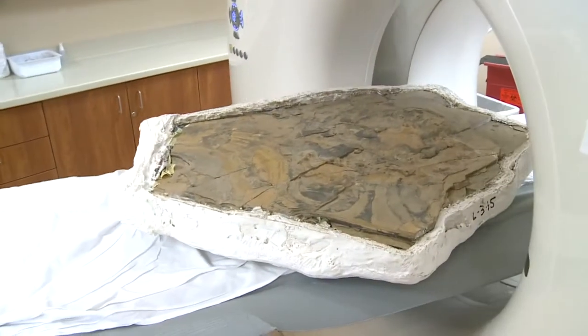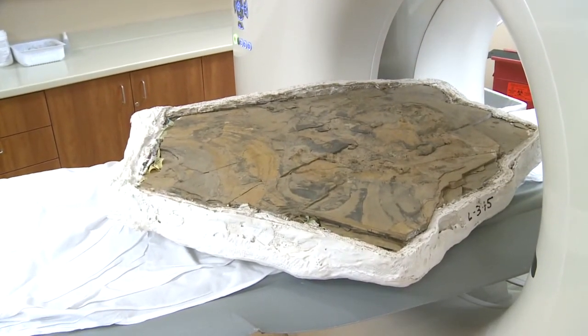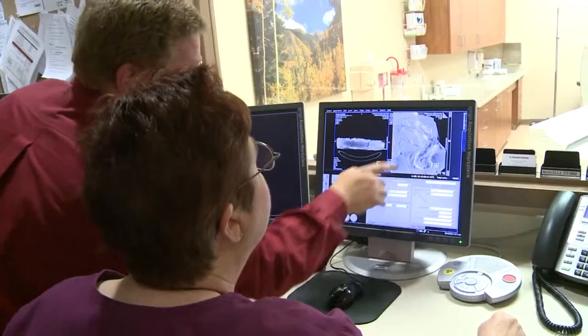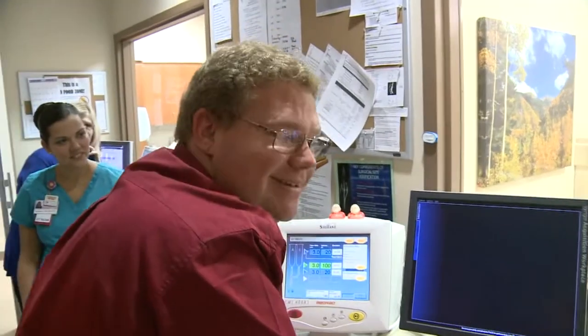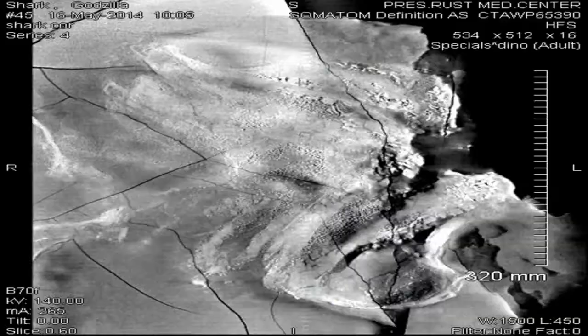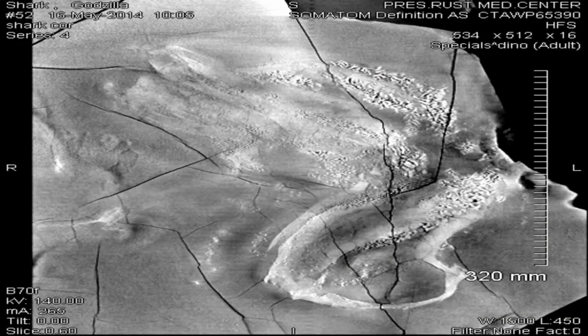With the scan, Hodnett is able to determine whether this shark is an ancestor to modern sharks or an advanced primitive shark. "Oh, there it is — that's the part I'm looking for. This is an advanced primitive shark, not an ancestor to the modern sharks." Hodnett has learned the entire skull is intact. "I'm still processing what I just saw, so it's hard for me to describe how I'm feeling." And he's not the only one: "To me, it's like owning the Mona Lisa of sharks."